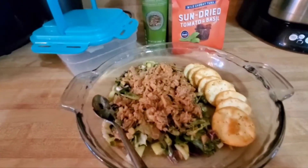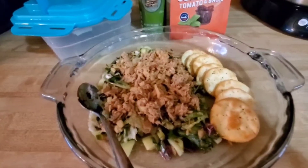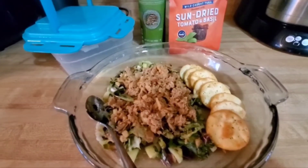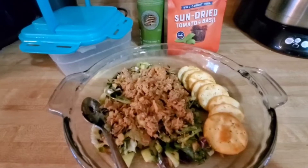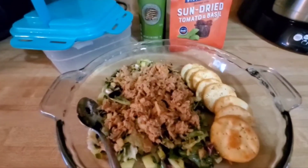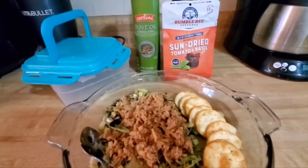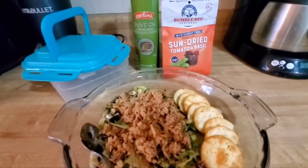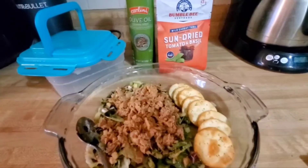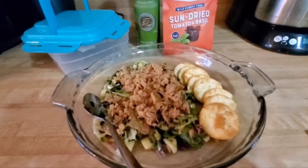I'm also having these little pita crackers that I bought yesterday. I counted out nine of them to land at 120 calories, since the full serving is 130 — that'll be my smart carb. The tuna is 70 calories. The sun-dried tomato basil pack I'm showing you says 60 calories, but the new pack I bought yesterday says 70. Either way it's under 80.